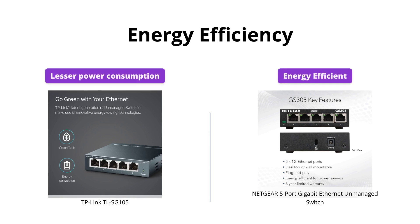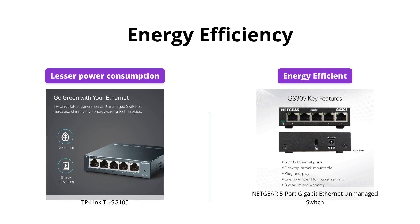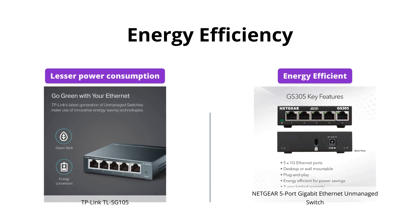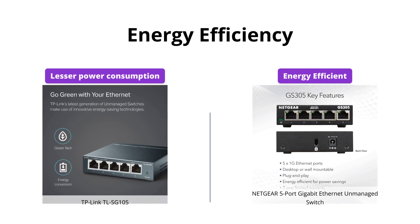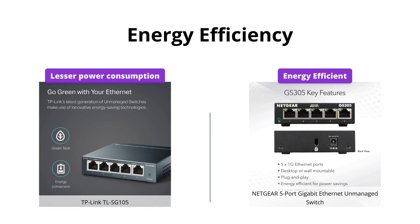Both switches are energy-efficient and eco-friendly with innovative energy-efficient technology, lowering the cost of operation. TP-Link TL-SG105, however, consumes lesser power, making it a better choice for those who want to save on electricity bills.